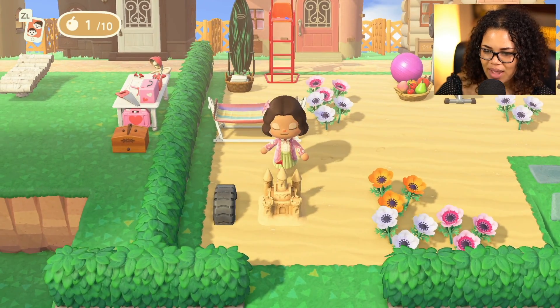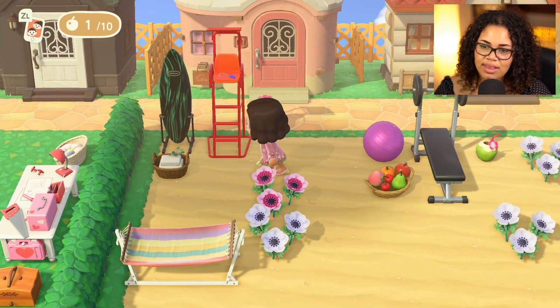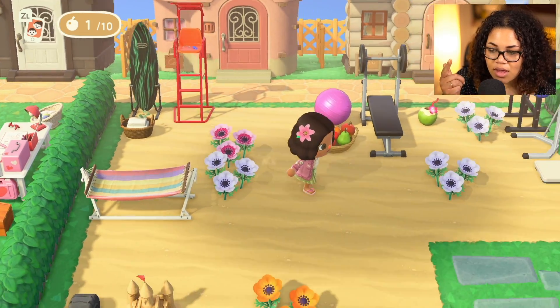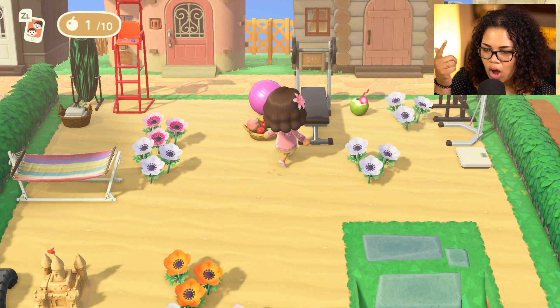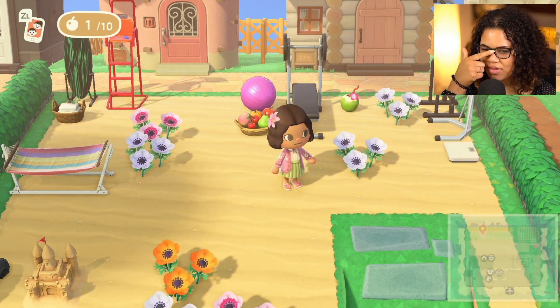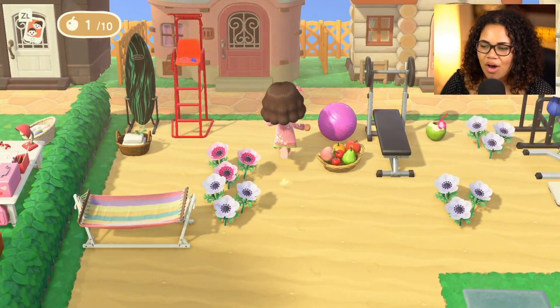We have a little sandcastle station, a relaxing station, a lifeguard station so we are safe, and a gym. I feel like Flora and Dom would love this. I can't really ask them, so I guess we'll never know, but I think they would like it.